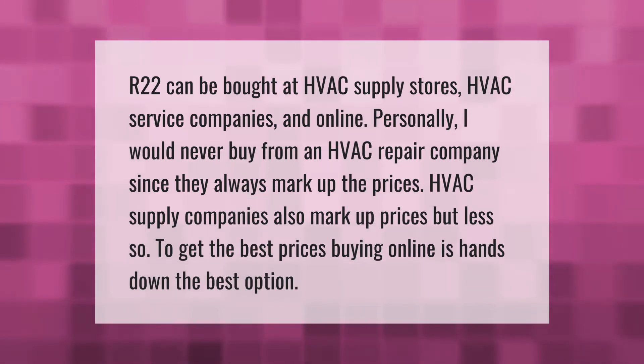R22 can be bought at HVAC supply stores, HVAC service companies, and online. Personally, I would never buy from an HVAC repair company since they always mark up the prices. HVAC supply companies also mark up prices, but less so. To get the best prices, buying online is hands down the best option.